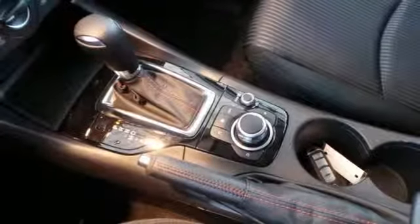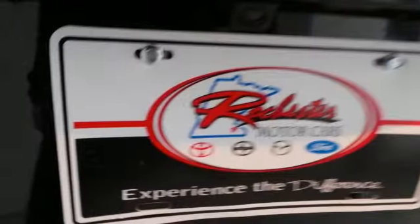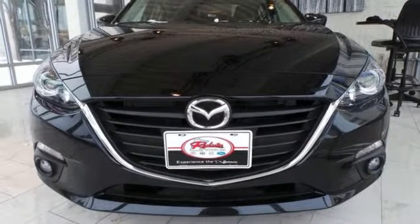Economy and a smooth, exciting ride are both within your reach. Known for its sharp handling and engaging nature, this Mazda 3 is one you need to experience.